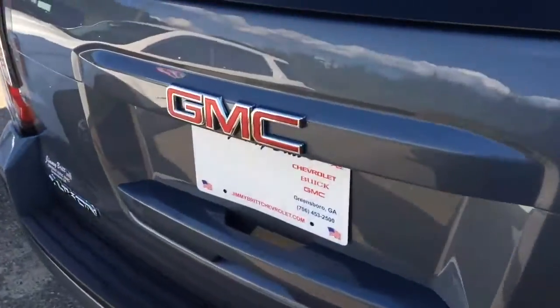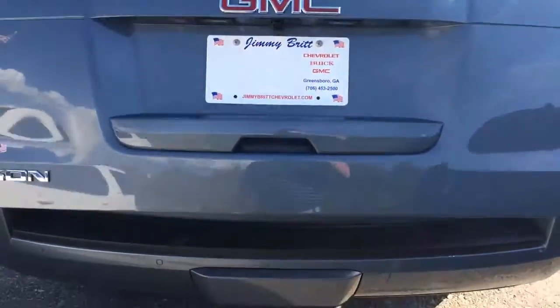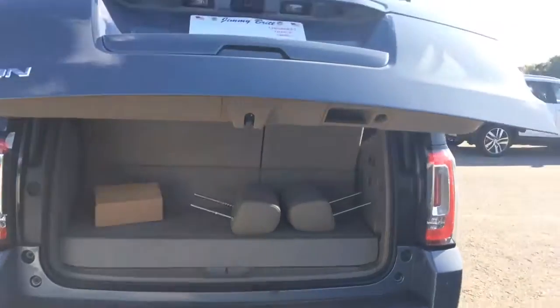Rear AC controls — I'm telling you, this one's got it all. Brand new. Moving around to the back, got the backup camera. The hands-free liftgate — I just kick my foot under there and it pops right up.